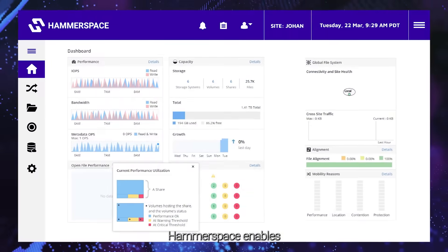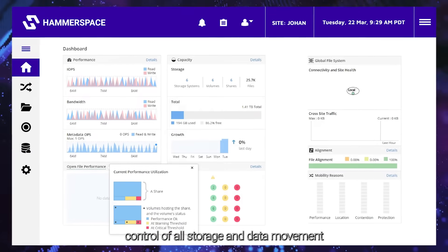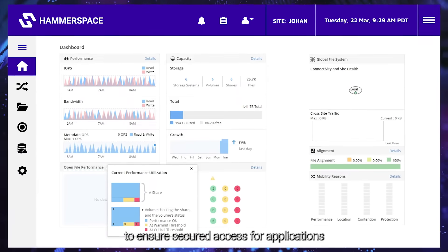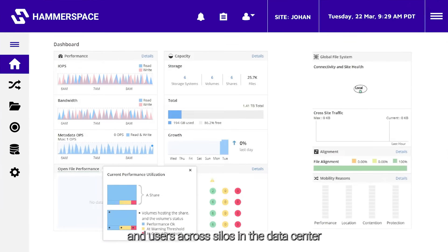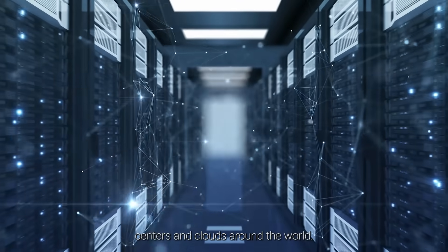Hammerspace enables policy-based control of all storage and data movement, to ensure secured access for applications and users across silos in the data center, or across data centers and clouds around the world.